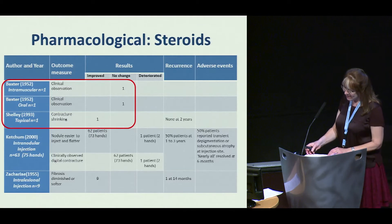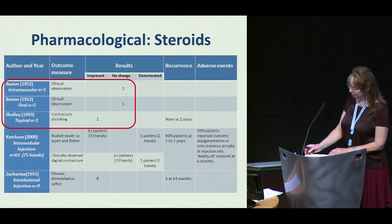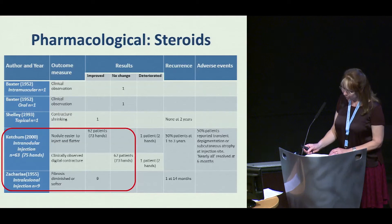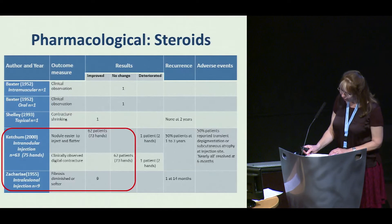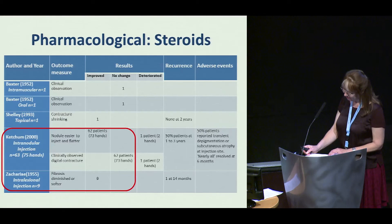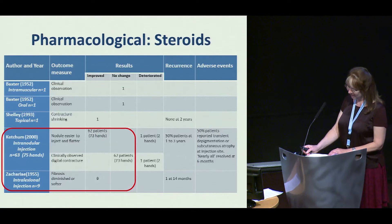The results of three case studies reporting clinical observation of the use of intramuscular, oral, and topical steroids were inconclusive. Ketchum reported an observational improvement of nodule consistency in 62 patients following intranodular injections of triamcinolone at 6-week intervals, each patient receiving 3 injections at each site on average. Ease of subsequent injection was used as an outcome measure; however, these were not blinded assessments.